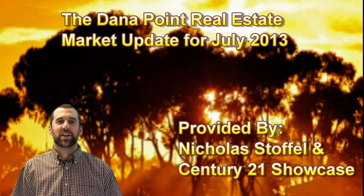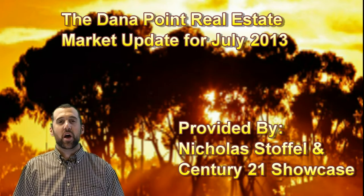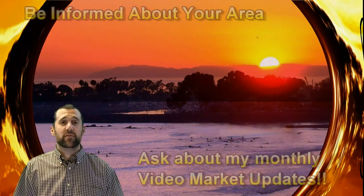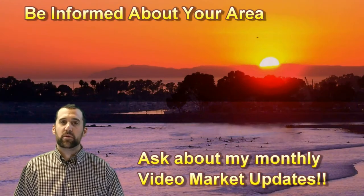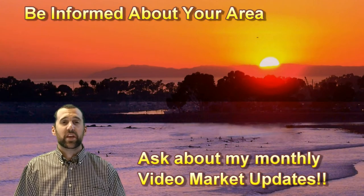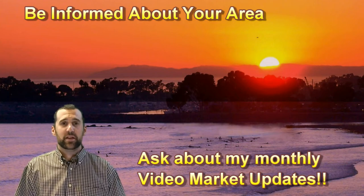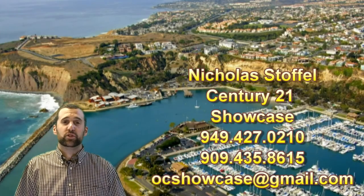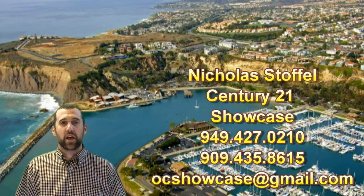Hi, my name is Nicholas Stoffel, and I'm a realtor with Century 21 Showcase. Today I wanted to share with you a market update video about your area. There's plenty of information in this video that will help you to make an informed decision with any of your real estate choices today. So watch it, listen, learn, and give me a call or shoot me an email afterwards. I look forward to helping you.